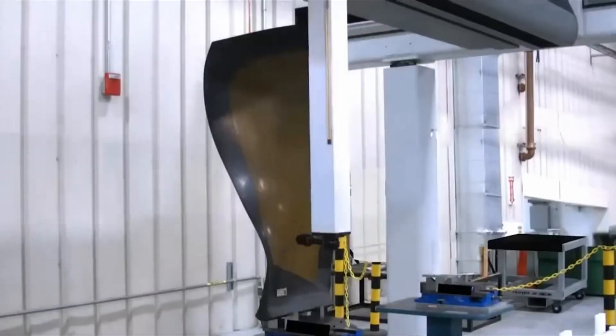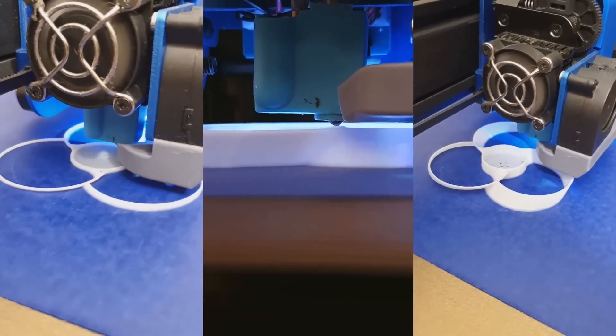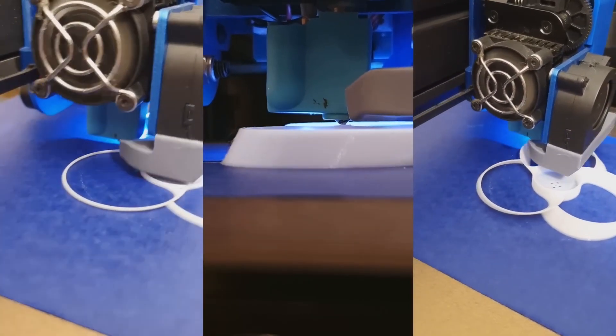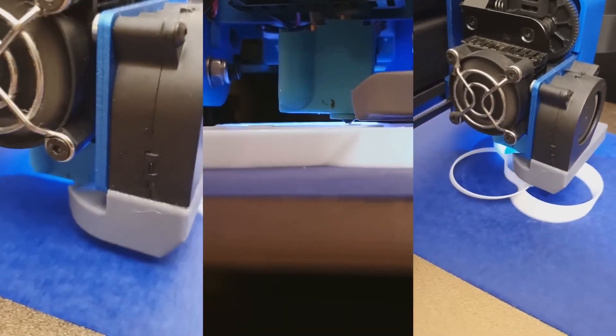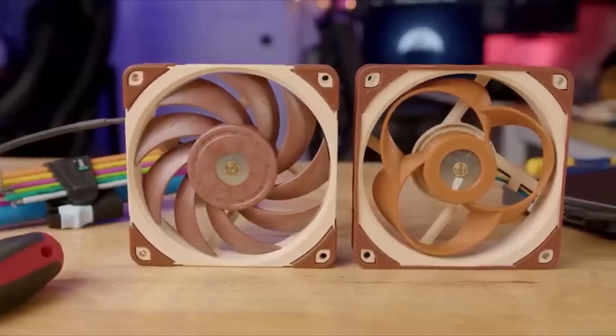While the toroidal propeller design offers many advantages over traditional propellers, it is not without its challenges. One of the main challenges is the complexity and expense of manufacturing and maintenance. The circular shape of the propeller requires more advanced manufacturing techniques than traditional propellers, which can increase the cost of production.